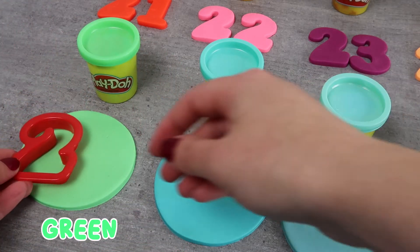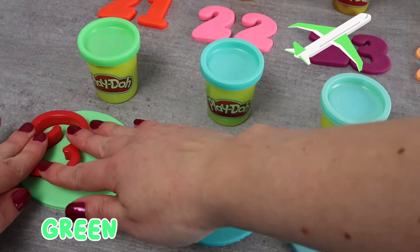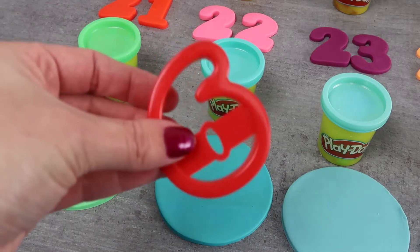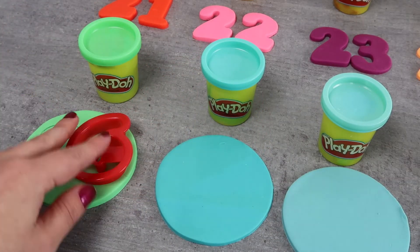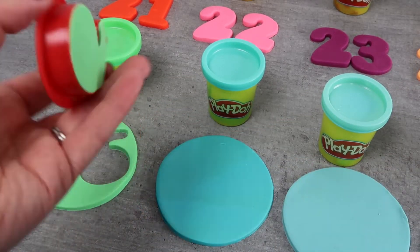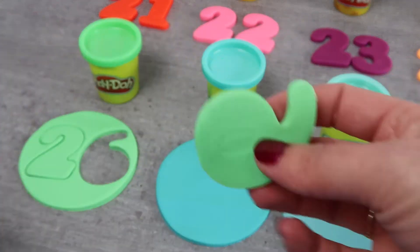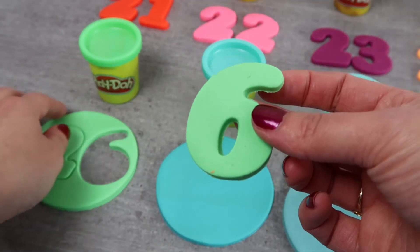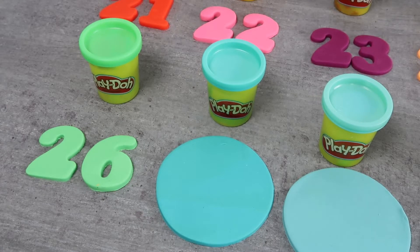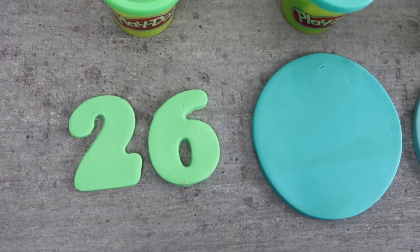Let's use green for the number 26. Green, just like this airplane. 26.